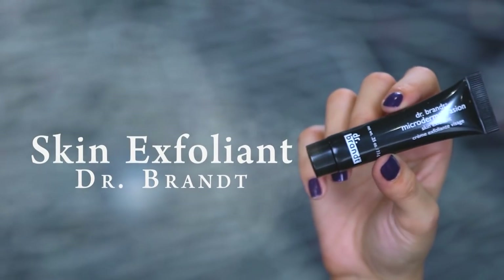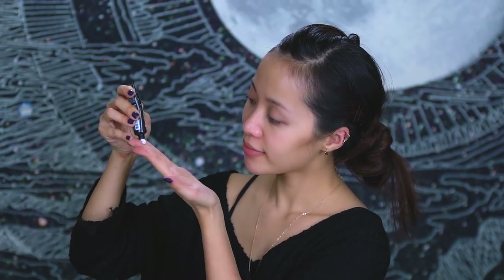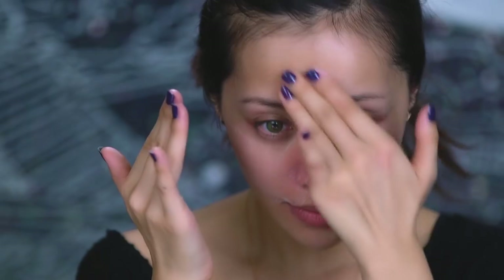As the temperature gets colder, your skin's natural layer of moisture tends to dry out. You can get rid of any flaky dry patches by using a microdermabrasion skin exfoliant. Warm it up in your hands and work the product onto your skin using a circular motion. Once you're done, just rinse it off. Your skin should look and feel polished.